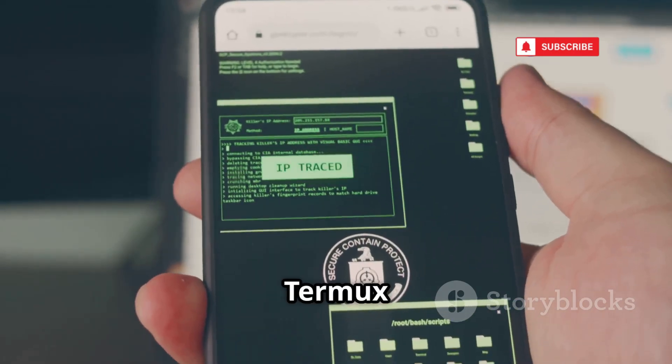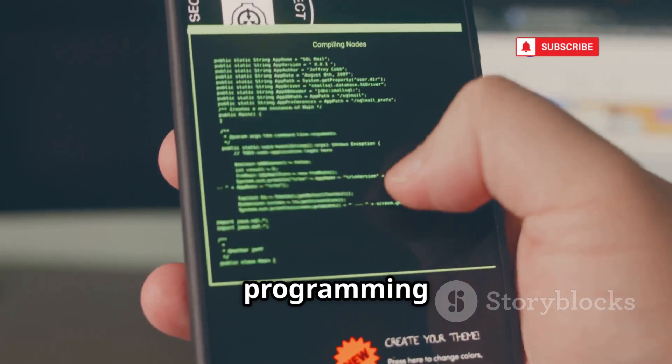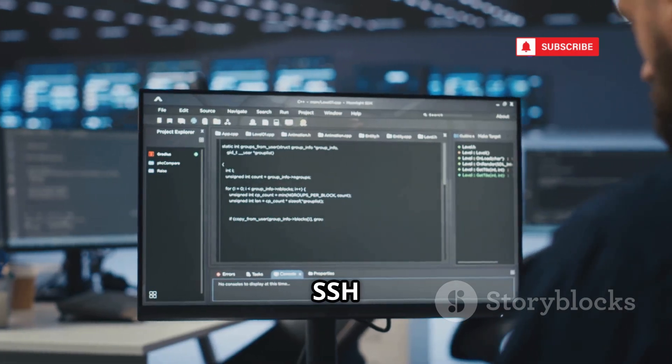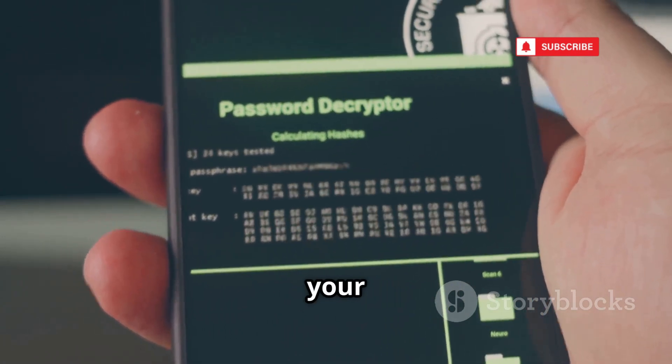First up is Termux, the heart of Android hacking. It transforms your phone into a full Linux command line environment, letting you run programming languages, network scanners, and more. With Termux, you can SSH into servers, automate tasks, and run security tools — all from your pocket.